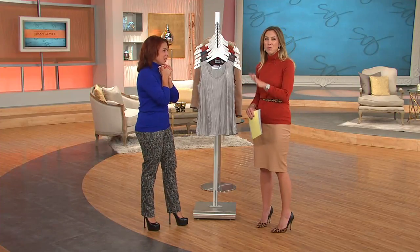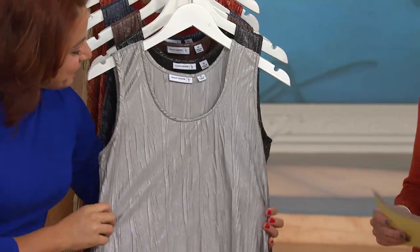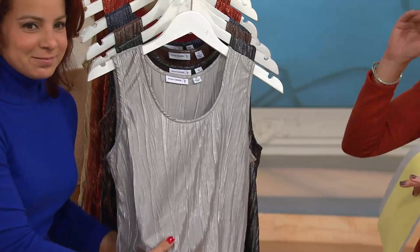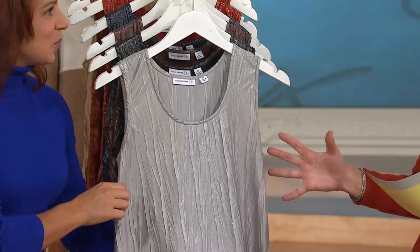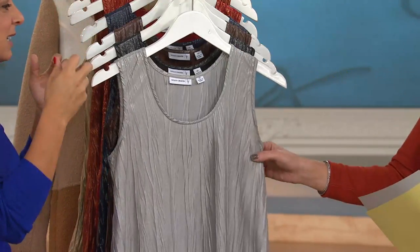I wanted to wear this so bad, but I knew it was kind of cold here because it's getting cold outside. I love this tank top because this is really a basic layering piece that honestly elevates your wardrobe instantly because of this beautiful crinkle layered effect that it has. And I love the way the light catches it, all the lights that we have here in the studio.